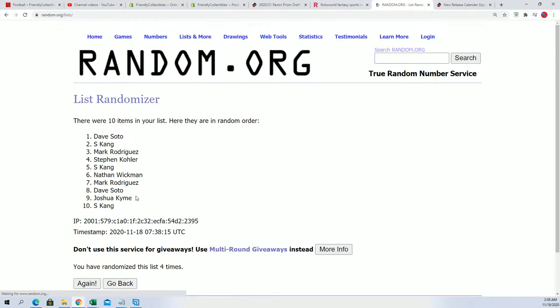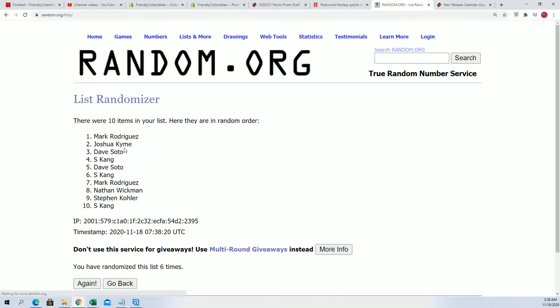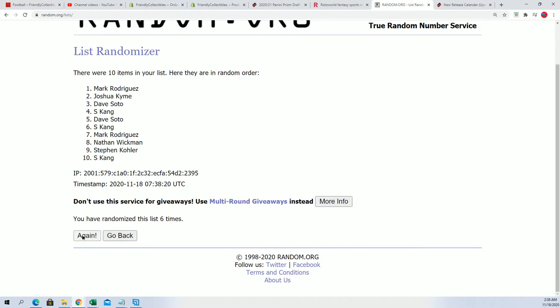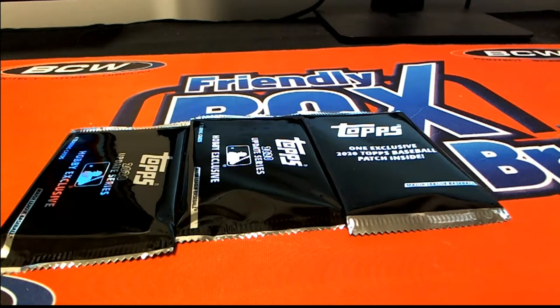We just designated these going from right to left: 1, 2, 3. Lucky number 7. Wow, Stephen K. comes away with a — I believe there's a patch in this thing. Stephen K. and Mark R. comes away really nice too, and some pack ripping going on.